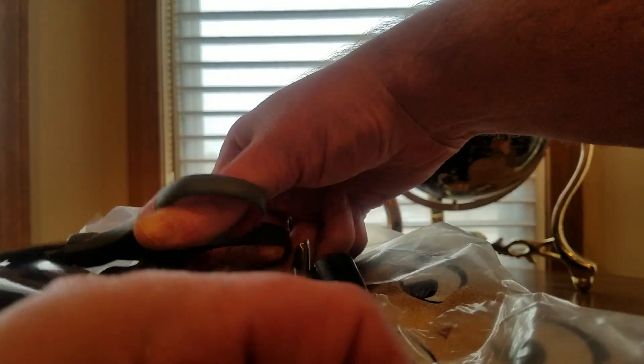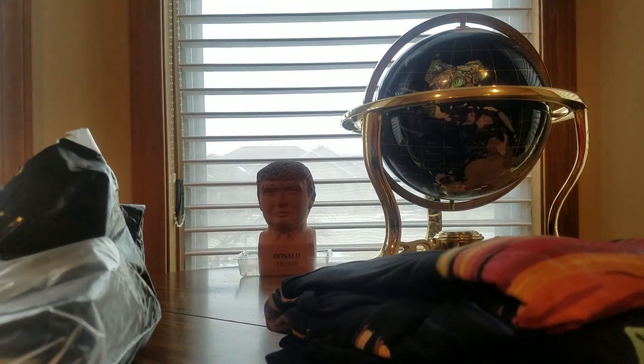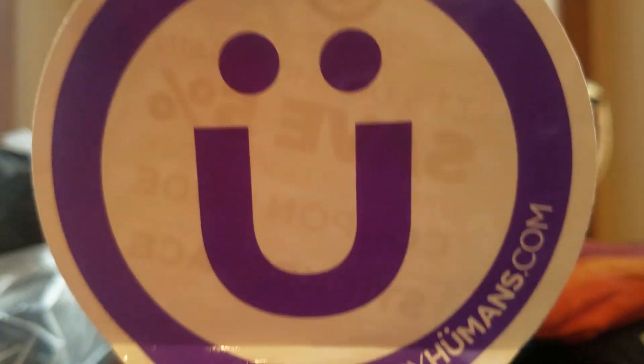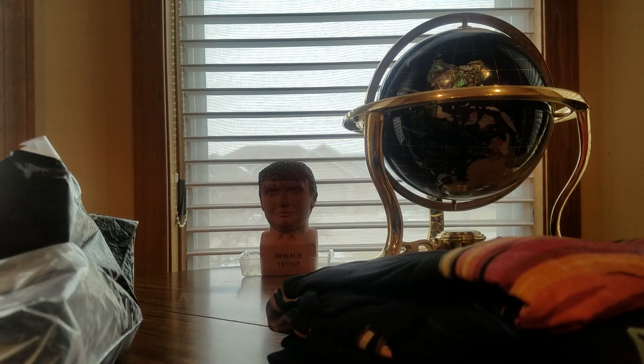Here we go — hope everyone's safe so far today. If you guys want to use my Uber promo code, you get a free lift. Don't be driving drunk out there today with that toxic green beer. But here we go — nice little package with a smiley face logo. Good stuff.